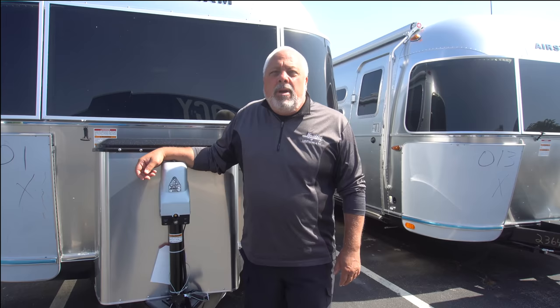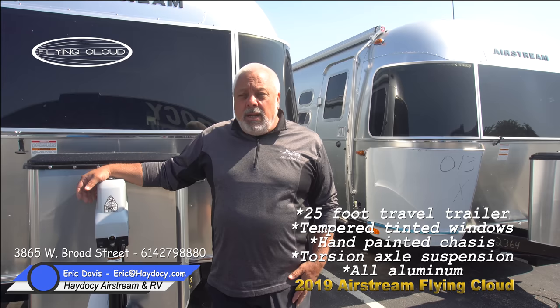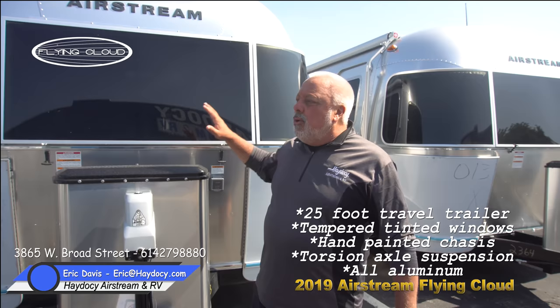Eric Davis here at Hey Doc Airstream Columbus Ohio. They have a 2019 25-foot front bedroom Flying Cloud — this is a front queen, just off the line. Quick walk around to talk a little bit about what's new and exciting.